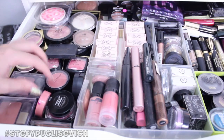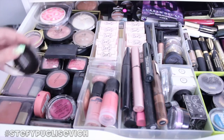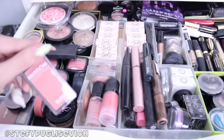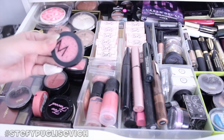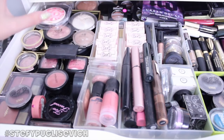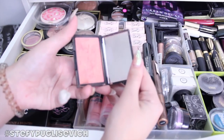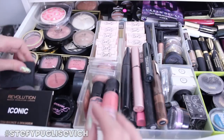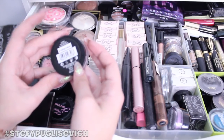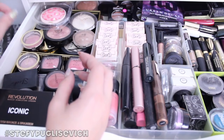I've got an e.l.f. blush, some Bourjois cream blush, Senna Cosmetics, Too Faced cream, Topshop cream, a Freedom blush, Makeup Store, two Inglot blushes — more on the coral shade. I've got the Sleek Rose Gold blush that everyone raved about, so I made sure I got it. I think I've got all the Max Factor Cream Puff blushes — when they came out I went crazy and wanted them all.